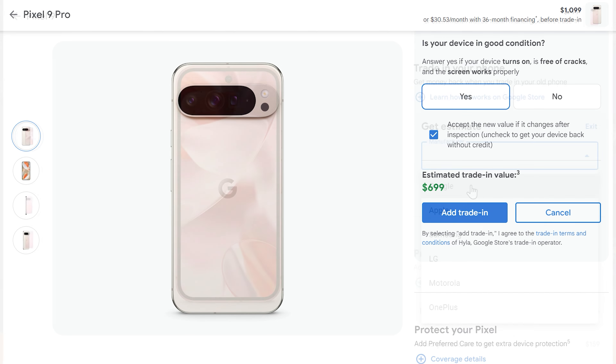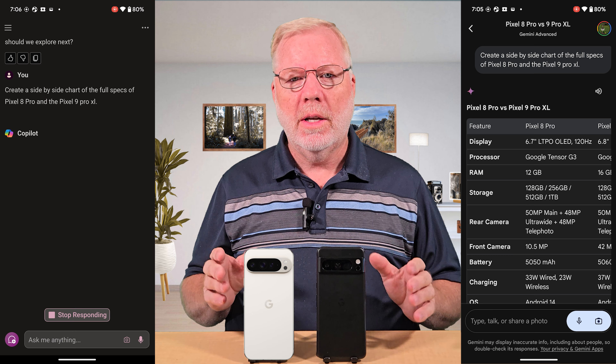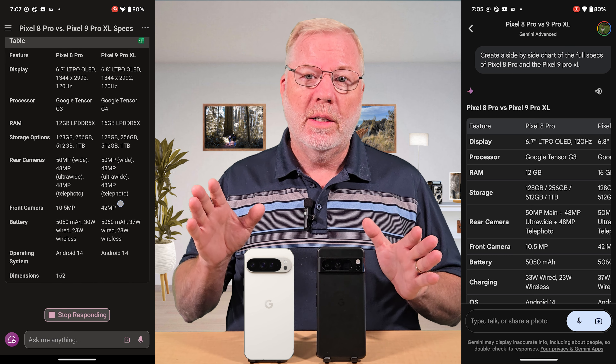In this video, we'll mostly be talking about upgrading from the Pixel 8 Pro to the 9 Pro. If you're coming from another device or from the standard phone, that's a different consideration — watch to the end, we'll talk about that. This year, they're giving less trade-in value on all their phones, and it doesn't seem like trade-in value alone makes it worth it.